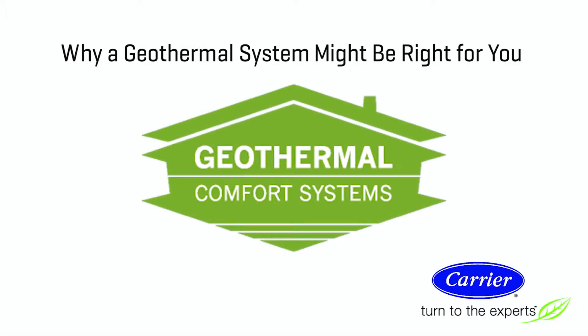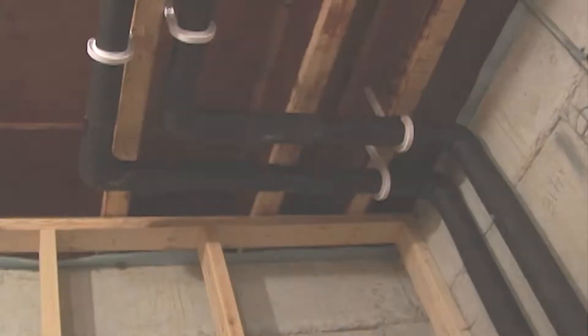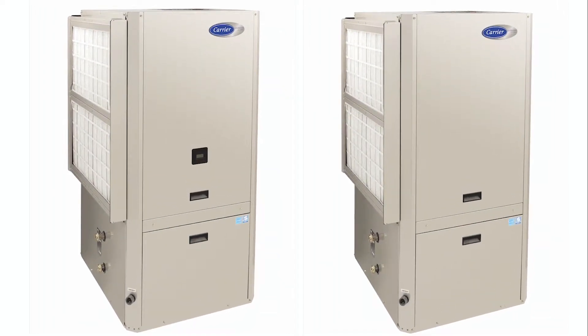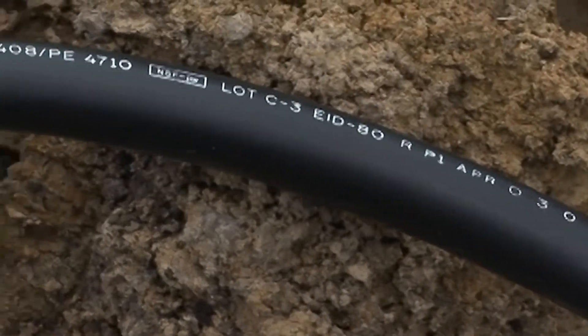The benefits of a geothermal system are numerous. For starters, because the equipment is installed indoors and not subject to weather extremes, it tends to last longer than outdoor units. Geothermal loop systems are extremely durable, too, using pipe that's made from a special grade of polyethylene.